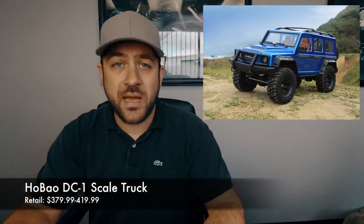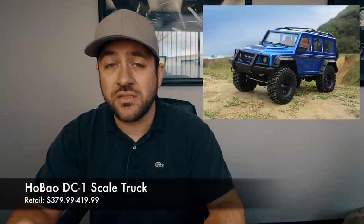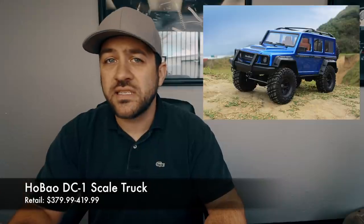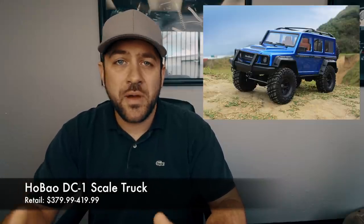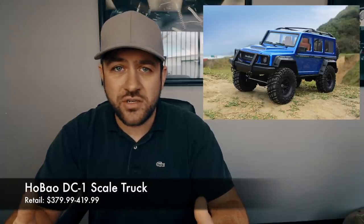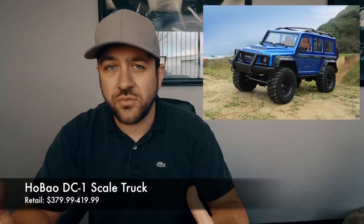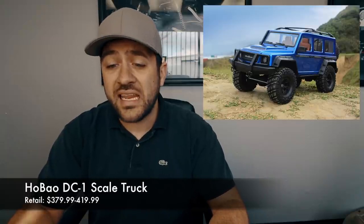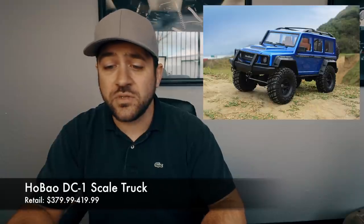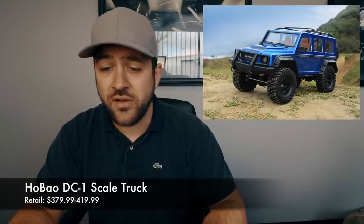In the last few days we started to see some of those Habao DC1 scale crawlers finally show up in the hands of some people. I've seen them mostly overseas so far — I haven't seen any pop up in the US yet. Some dates are still showing mid-March, but we'll see. I've seen prices range from $380 to $420, so once they finally get stateside we'll start seeing a price get nailed down.